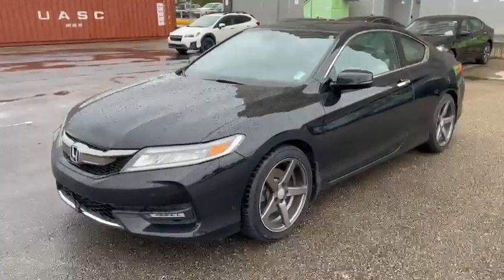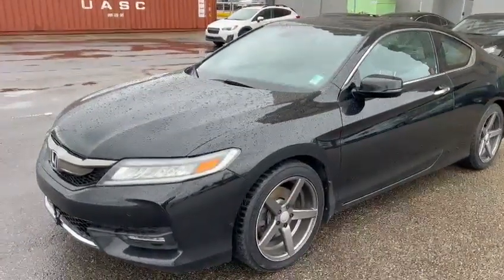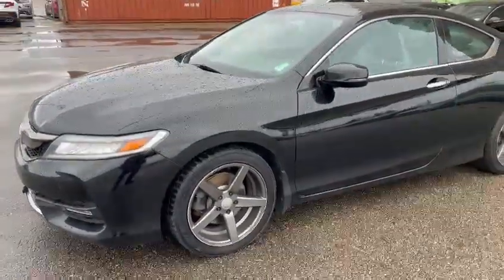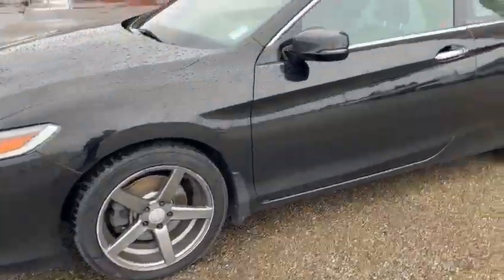Hello, this is Ivan from Raleigh Super Edmonton. Here is our 2017 Honda Accord coupe, 6-speed manual transmission, and it comes with two sets of rims and tires. This is the aftermarket rim and this is the OEM rim.